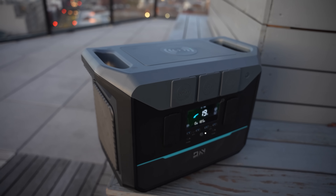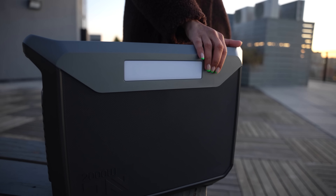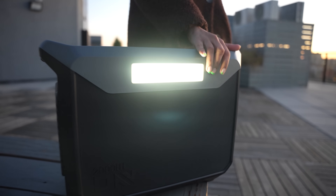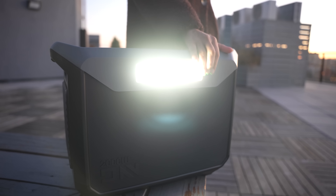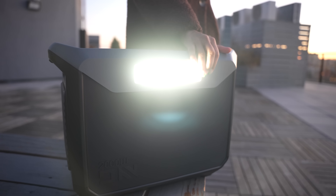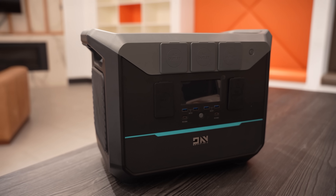Apart from this, one useful feature is that it has a torch on the backside, which can be very useful to see things in a very dark place. So that was everything about the Darin Ener NEO 2000 power station.